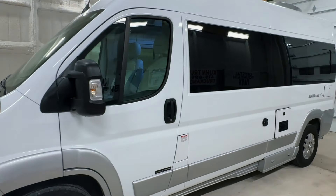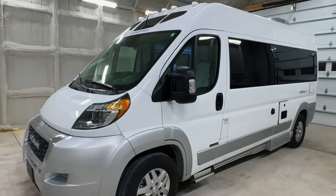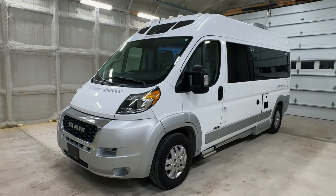For sale today, we have a 2023 Roadtrek Zion SRT with only 22,014 miles.